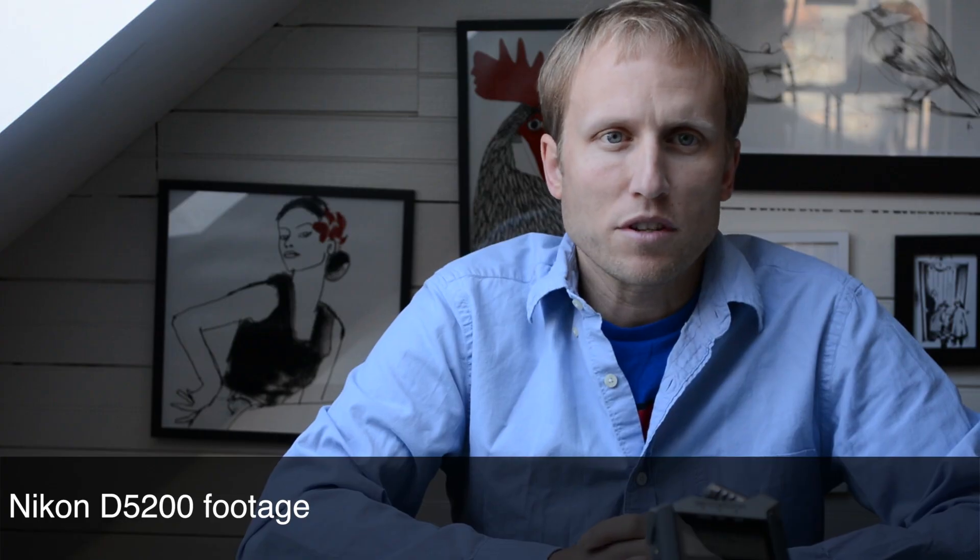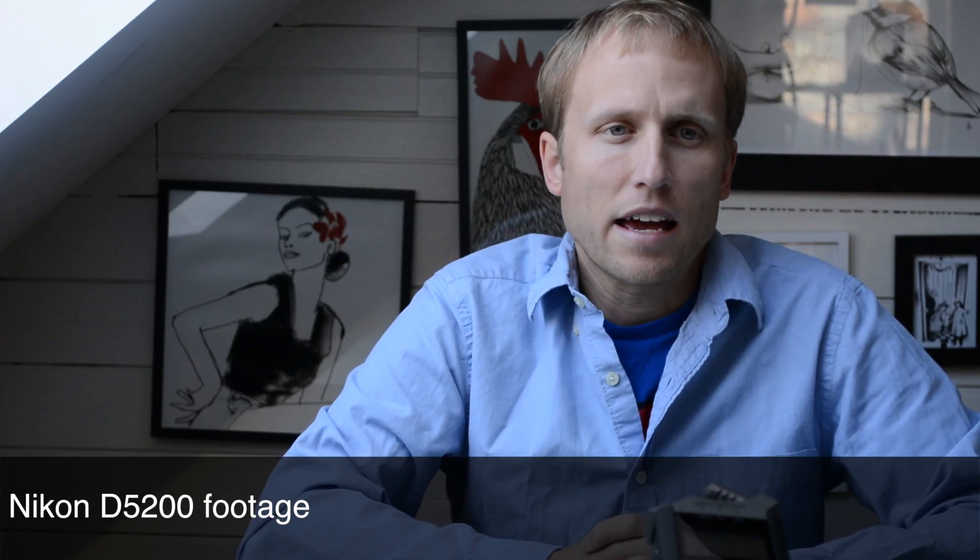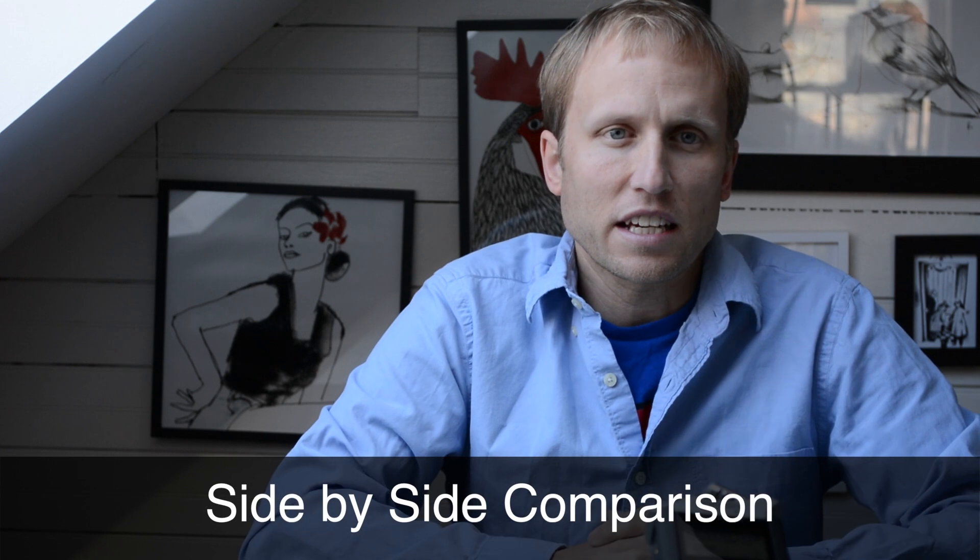Let's go back to the external mic because I think I'm going to sound much better there. So just a quick test to look at these two cameras — more video and autofocusing tests coming.